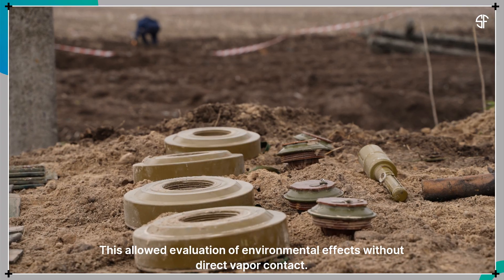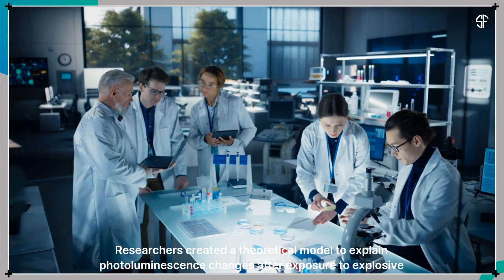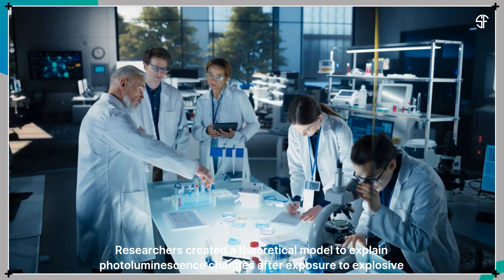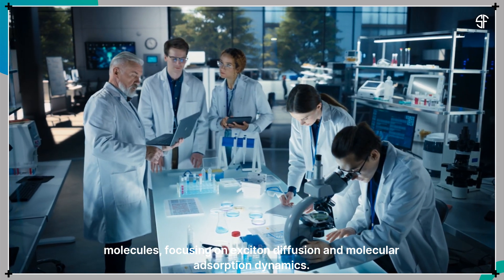This allowed evaluation of environmental effects without direct vapor contact. Researchers created a theoretical model to explain photoluminescence changes after exposure to explosive molecules, focusing on exciton diffusion and molecular adsorption dynamics.